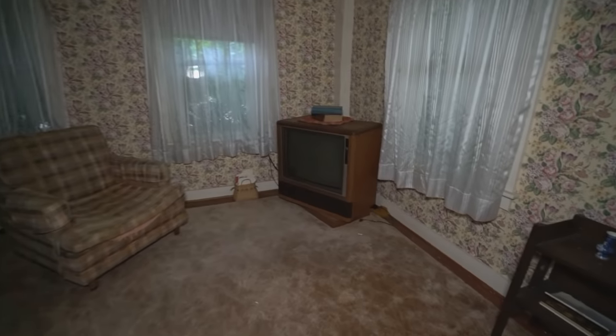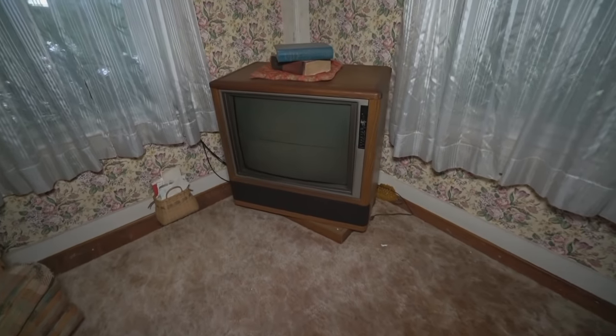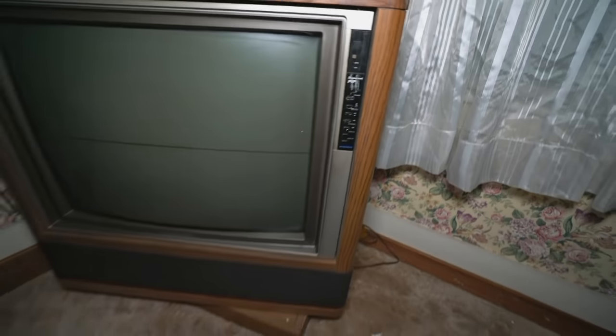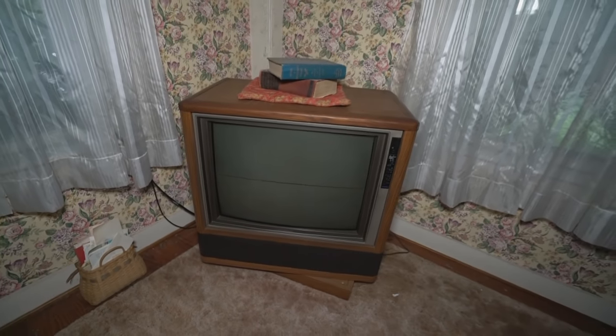This is the living room. I have a giant old TV. It is a Superset Pip. I don't know if that's the name of the TV or what, but I've never heard of that.